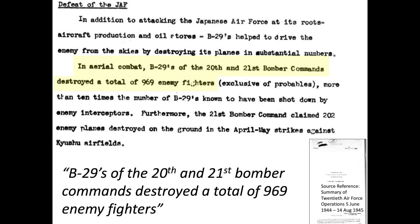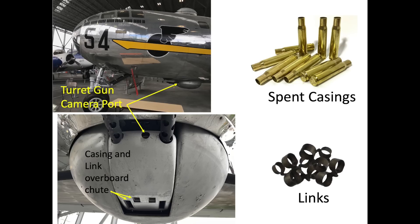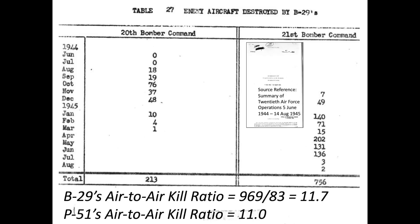The B-29 gunners, on the other hand, were credited with shooting down 969 Japanese interceptors. The basis for this data is within the reference shown. The Japanese fighters destroyed claim column tabular data is shown here for reference. All of the B-29 gun turrets housed cameras for kill verification. The B-29s ended World War II with an air-to-air 11.7 to 1 kill ratio, while the P-51 Mustangs ended World War II with an 11 to 1 air-to-air kill ratio.